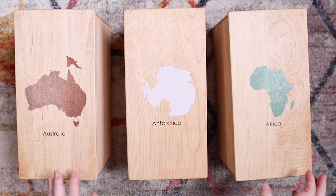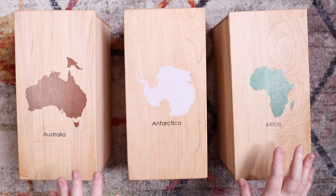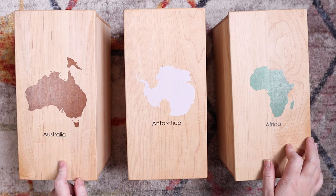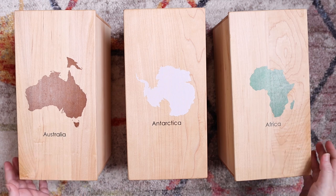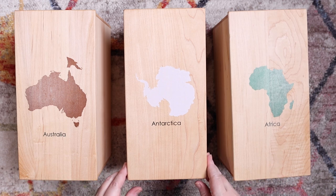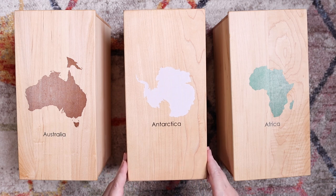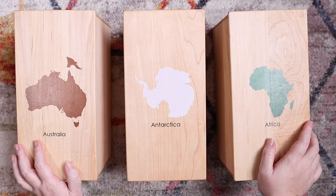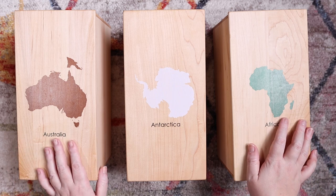The blog post linked in the description will have all the details and links for what's in each box. Now, before I show you what's inside, I want to show you the box itself. These boxes are from Treasures from Jennifer and they are absolutely amazing — they were my splurge item. I'll link the original continent box blog post where I used just a plastic box, which worked fine for over three years, but it was time to upgrade.